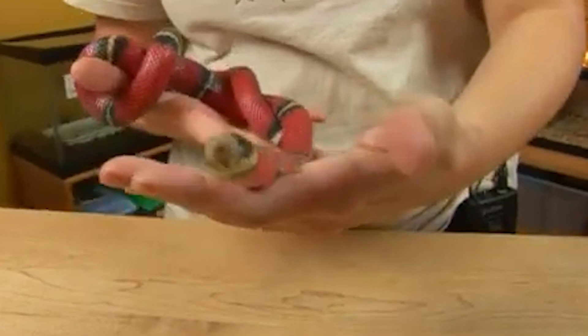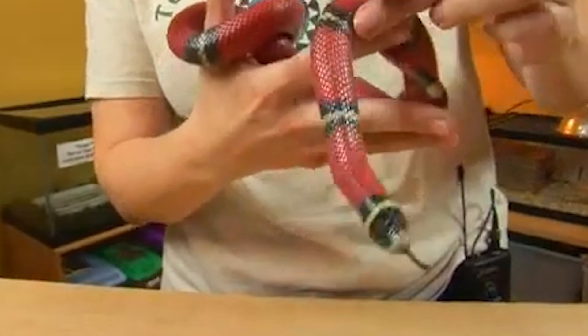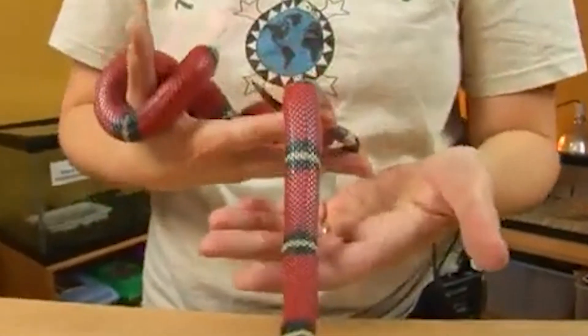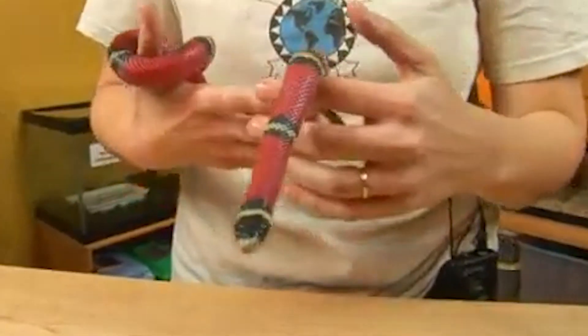Classification: Milk snakes belong to the family Colubridae, which is the largest family of snakes. Within this family, milk snakes are part of the genus Lampropeltis, which includes other non-venomous species such as king snakes and scarlet snakes.